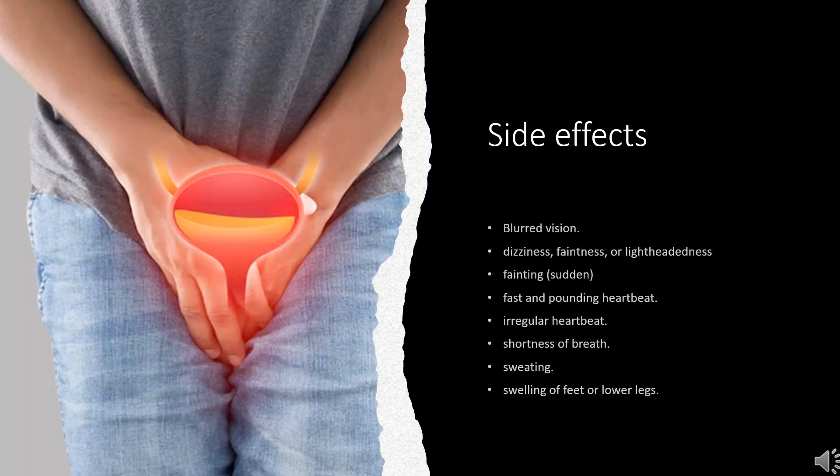Side Effects: The most common side effects are blurred vision, dizziness, faintness, or lightheadedness when getting up from a lying or sitting position, fainting, sudden fast and pounding heartbeat, irregular heartbeat, shortness of breath, sweating, and swelling of feet or lower legs.